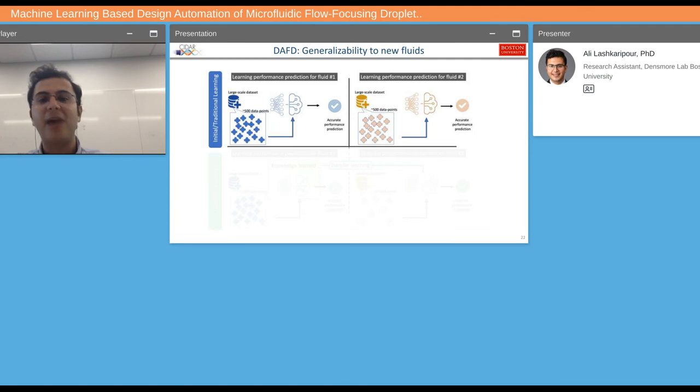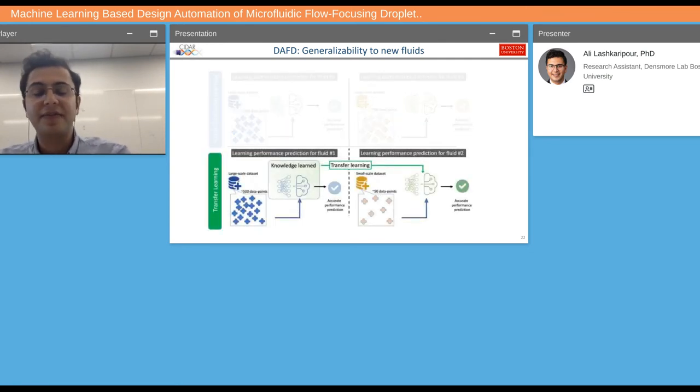How generalizable is this? With traditional machine learning, if you required 500 data points to develop an accurate neural network for one fluid system, changing to a different oil would require another 500 data points. However, with transfer learning, since the high-level dynamics of droplet generation stay the same regardless of fluid type, we can generalize from one fluid to another much more efficiently. Think of it like learning to ride a motorcycle if you already know how to ride a bike — you need significantly fewer data points to adapt the model to new fluids.